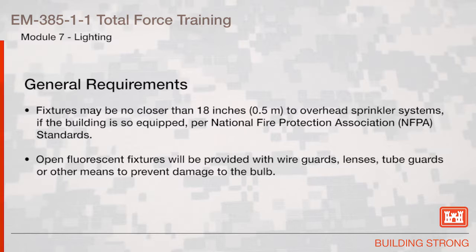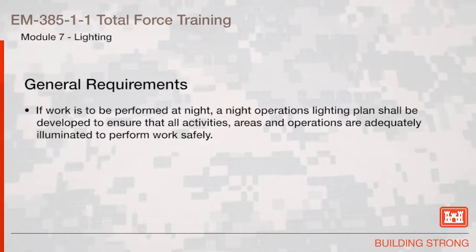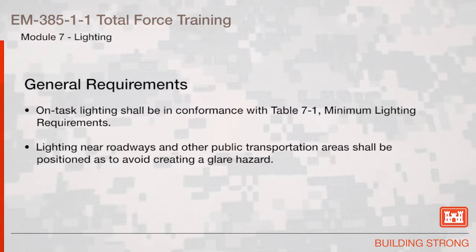If work is to be performed at night, a night operations lighting plan shall be developed to ensure that all activities, areas, and operations are adequately illuminated to perform work safely. On-task lighting shall be in conformance with Table 7-1 minimum lighting requirements.